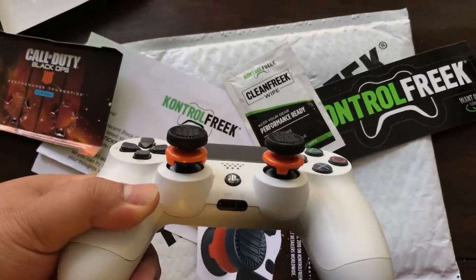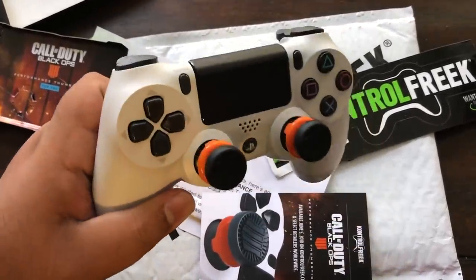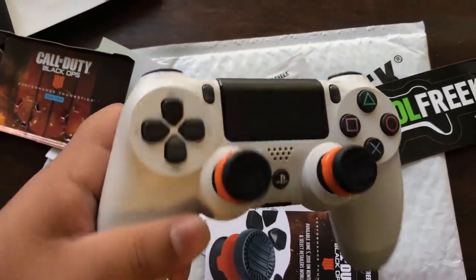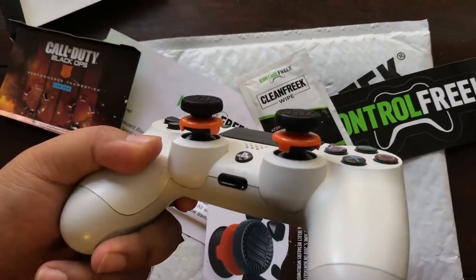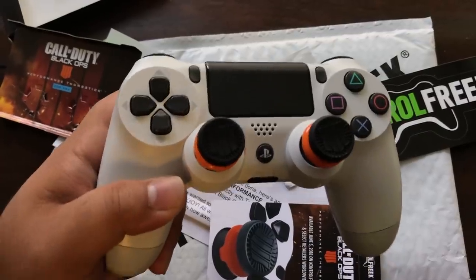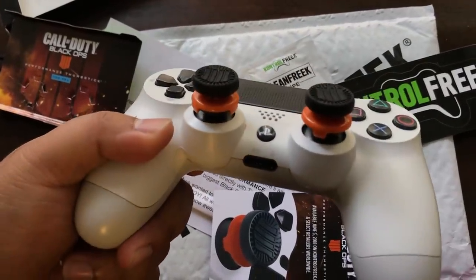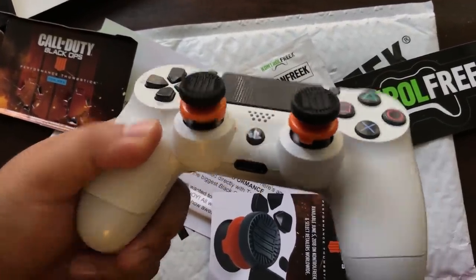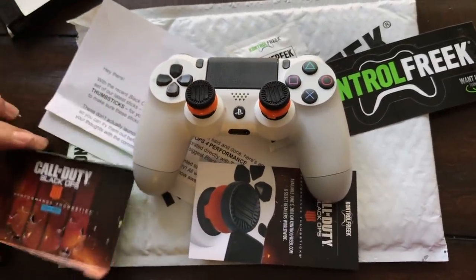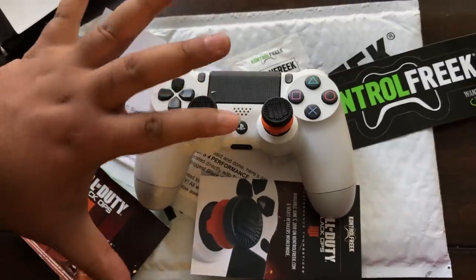Remember guys, you can get these at checkout on Control Freaks — save 10% using code 'Evil X'. But I'm actually giving these away on my Twitter, so make sure you follow me at Evil X Jug — link in the description. I'm doing a giveaway and giving away two pairs of these to one of you. All you gotta do is share this video, like this video, follow me on Twitter, and retweet. Treat yourself, don't cheat yourself — I'm Jug and I love you guys to the fullest. I'll see you in that Blackout mode, peace.